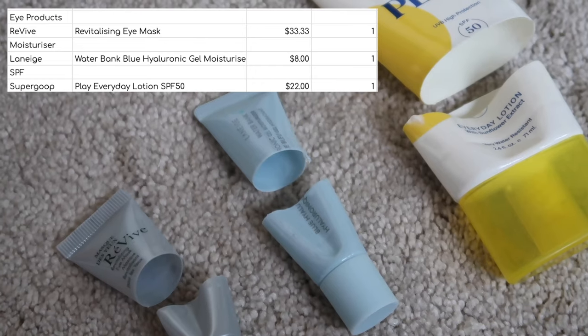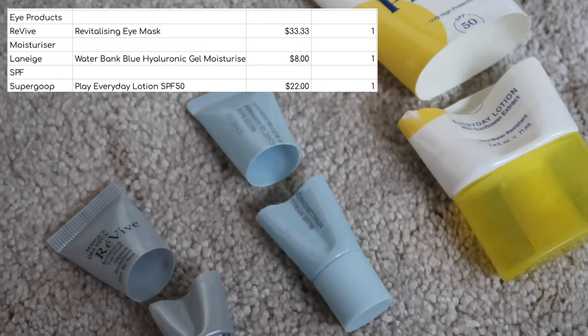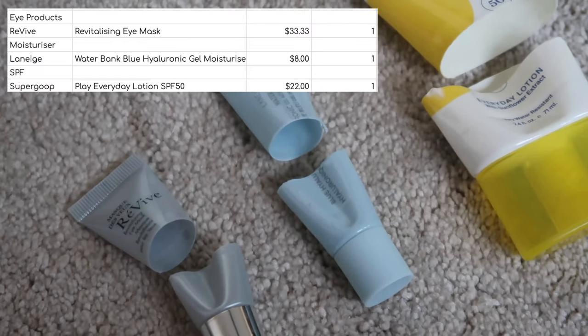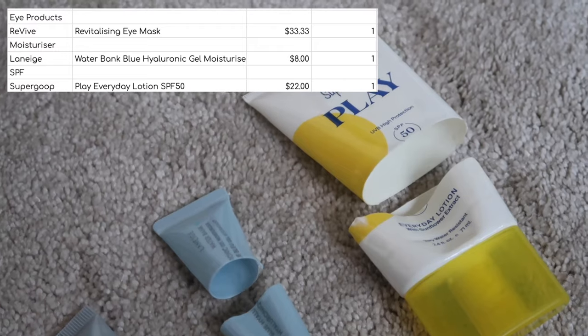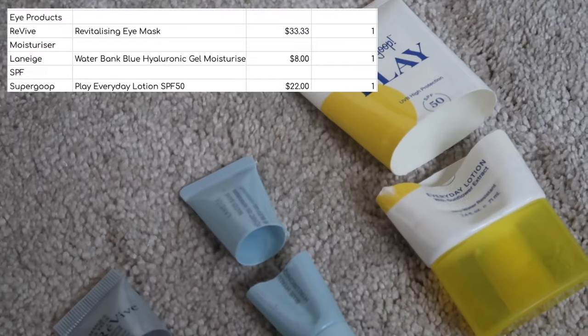I finished this Laneige Waterbank Blue Hyaluronic Gel Moisturiser — what a long name! This was worth $8 for this little sample. You could definitely see me purchasing a full size of this at some point in the future. For SPF, I finished my Super Good Play SPF, worth $22. I've used one of these up before — I think I got it in the Cult Beauty SPF box two or three years in a row.